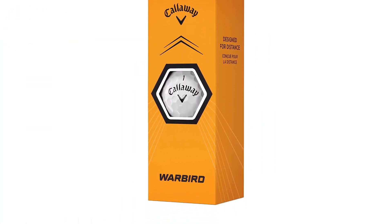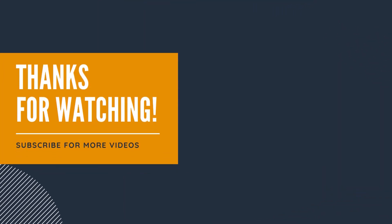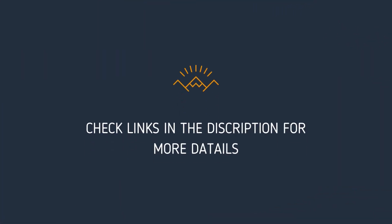We hope this video helped you find the best golf balls for amateurs. Thanks for watching. Please give it a thumbs up if it helps and share your thoughts in the comments. Links to the products and more details are mentioned in the description below.